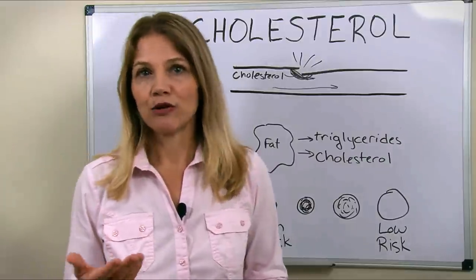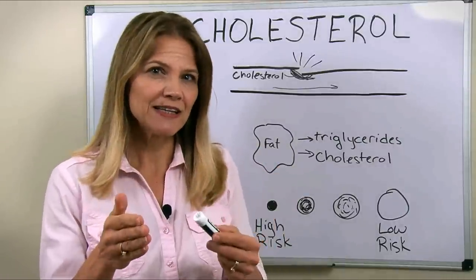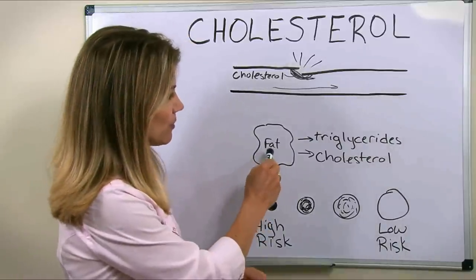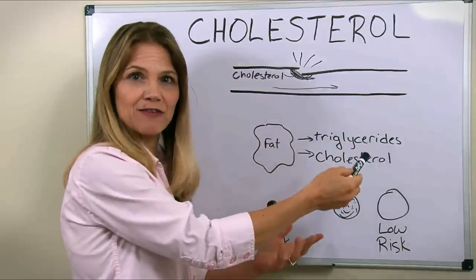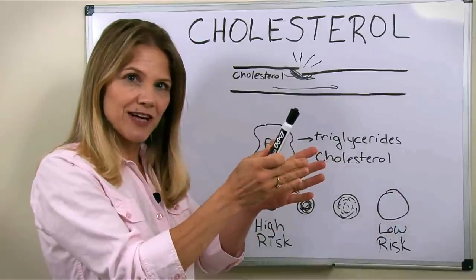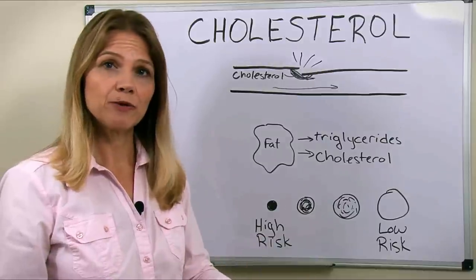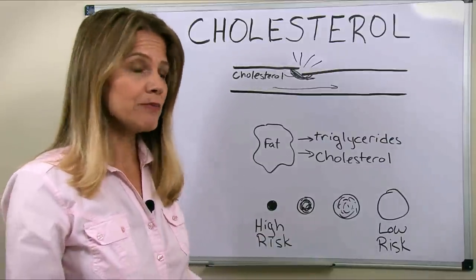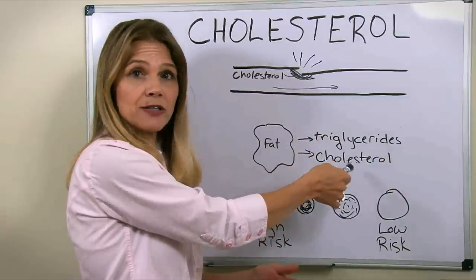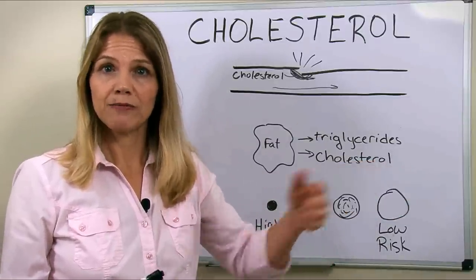Low-carb diets are very good at shrinking your fat cells because they encourage the release of fat. But what exactly is coming out of a fat cell as it shrinks? We know that triglycerides come out — that's the fat itself. What we don't always think about is that as that fat cell is shrinking, cholesterol is coming out too. So when you're losing weight, you're releasing low-density lipoprotein cholesterol into your bloodstream. That triglyceride can be burned off as energy, but cholesterol does not get burned — it has to make its way through your blood and get to the liver where it can be dealt with.